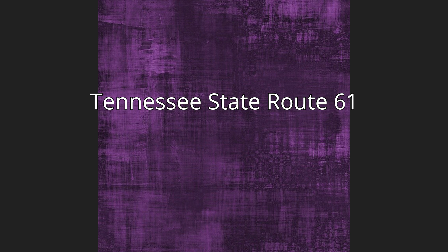Tennessee State Route 61. SR-61 is a west to east highway in the U.S. state of Tennessee that is 81.67 miles long (131.44 km). State Route 61 begins in Rhea County and ends in Grainger County.